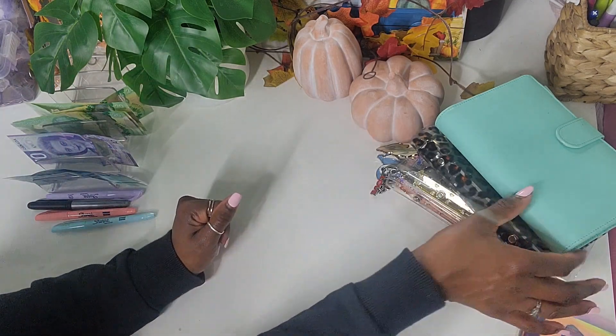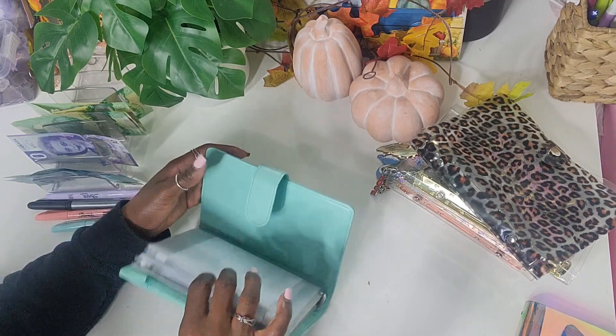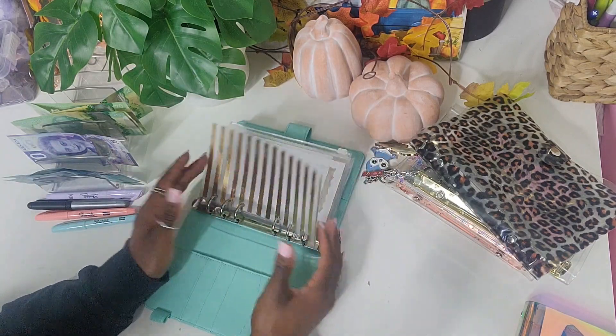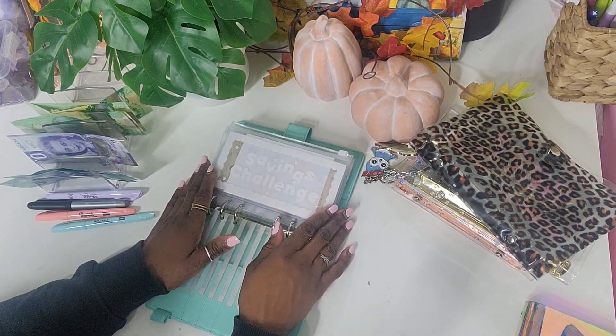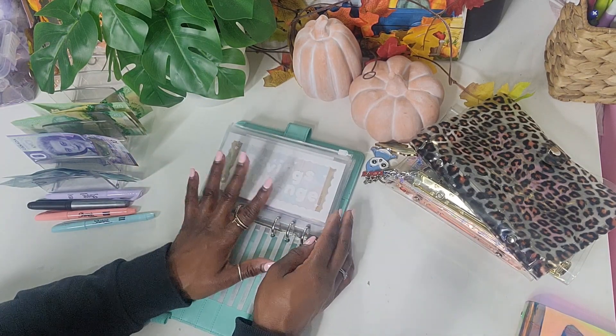So we're gonna start off by going to our savings binder here, which I'm really really excited about. Briefly I'm just gonna show you guys what I have in here so far. I would like to add to it but I think this is a good amount.